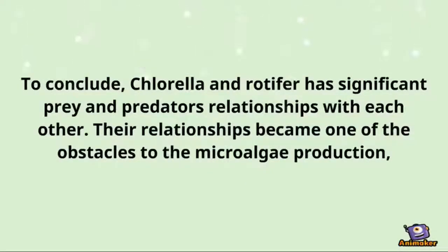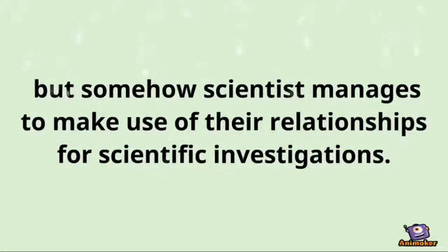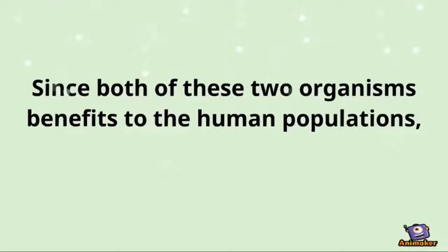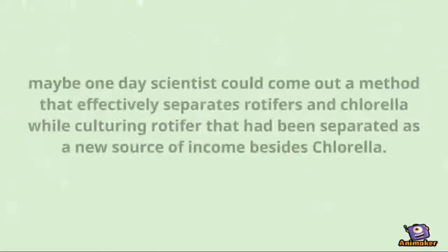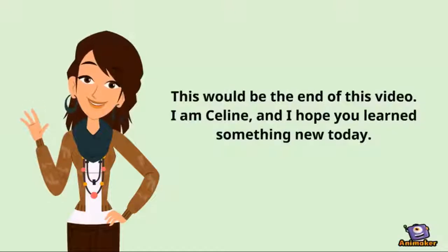To conclude, chlorella and rotifers have significant prey and predator relationships with each other. Their relationship becomes one of the obstacles to microalgae production, but somehow scientists manage to make use of their relationship for scientific investigation. Since both of these organisms benefit the human population, maybe one day scientists could come up with a method that effectively separates rotifers and chlorella while culturing rotifers as a new source of income besides chlorella. I am Celine and I hope you learned something new today.